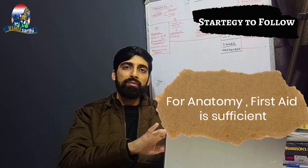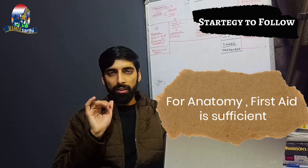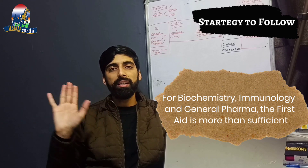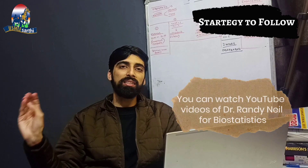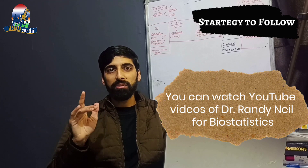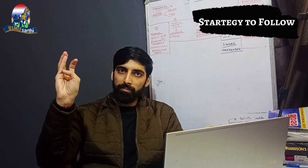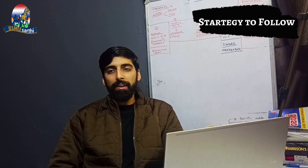For anatomy, questions are asked straight from First Aid — go through the CT images and X-rays given in First Aid carefully, and also consult Google Images. For biochemistry, review First Aid only — no need to consult other resources. For pharmacology, only First Aid. For biostatistics and epidemiology, I recommend a YouTube channel by Dr. Randy Neil, who has taught biostatistics in a very nice manner — especially if you are new to biostatistics.